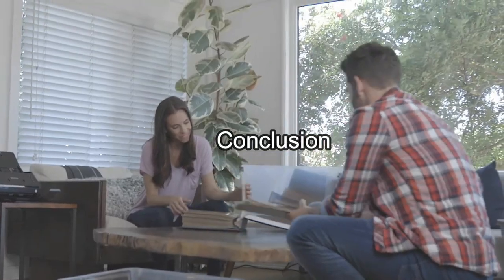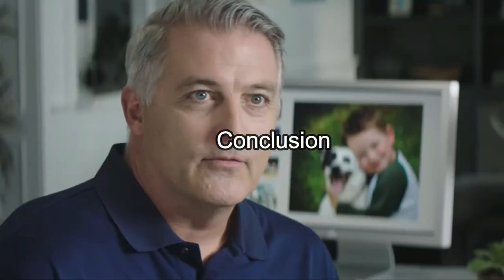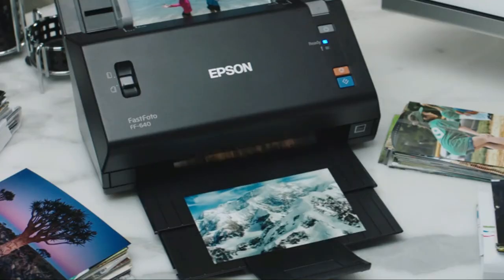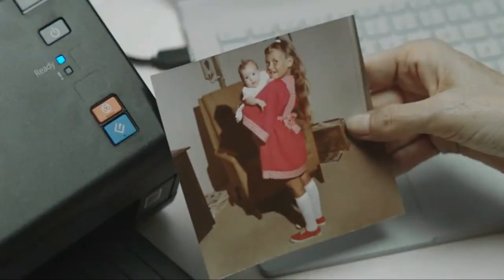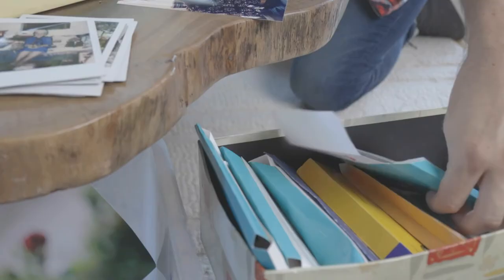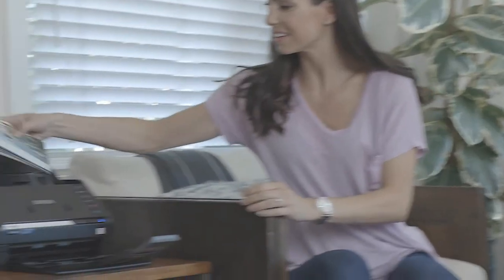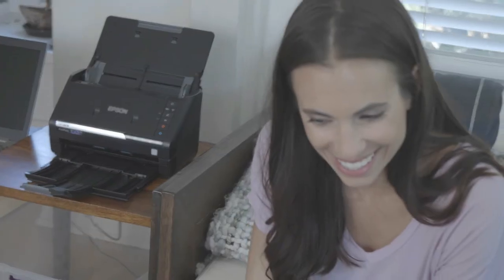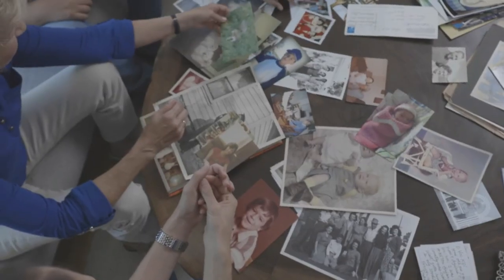Conclusion: you are now equipped with the information needed to choose the best photo scanner with feeder. One of the top options is the Epson FastFoto wireless scanning system. At 300 dpi, this scanner puts out about one photo every second, allowing you to scan efficiently. There are different scanning modes to choose from, including one that handles photos of several sizes. It connects easily, and with the right photo scanner with feeder, you will always be able to preserve your most important photos and memories.